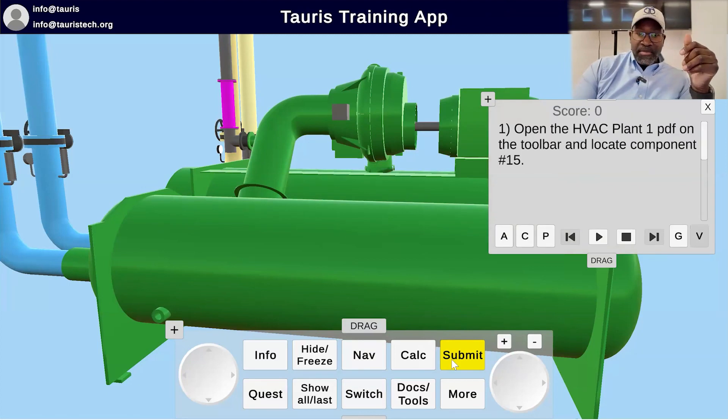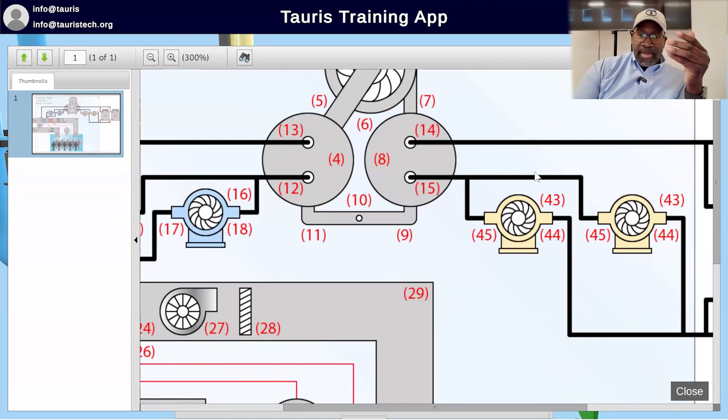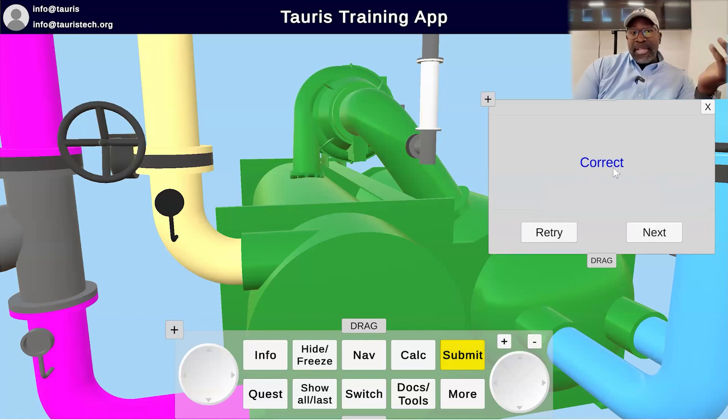This is saying open up the PDF, find part number 15. In this case, it's talking about a water line that is going into the condenser. I rotate around there and I can see it's this particular line right there. I submit that, and then that's correct.